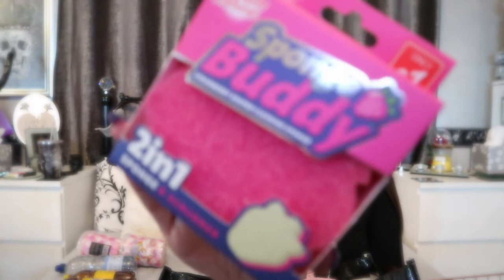I picked up another Sponge Buddy — the exact same but strawberry flavour. I think they also had cherry and blackberry. Lemon and strawberry are probably my two favourites, so that's what I went with.